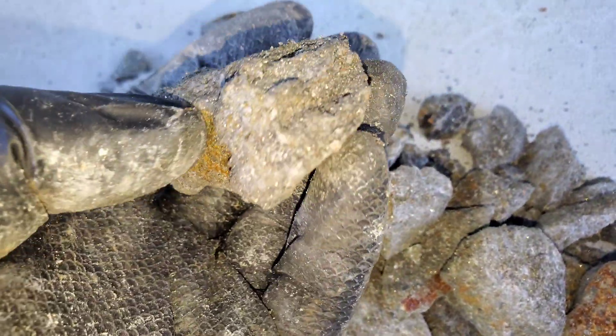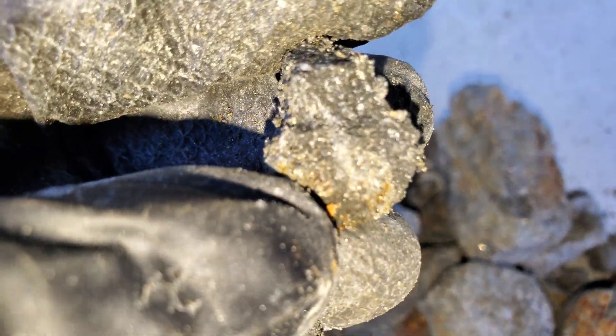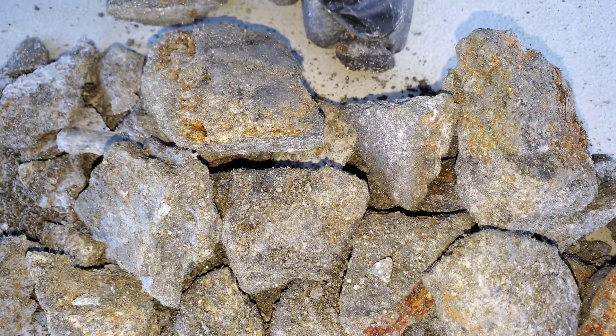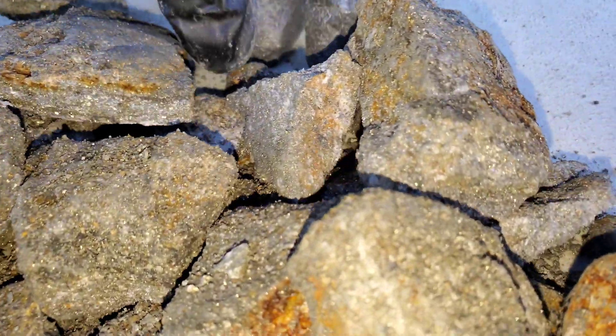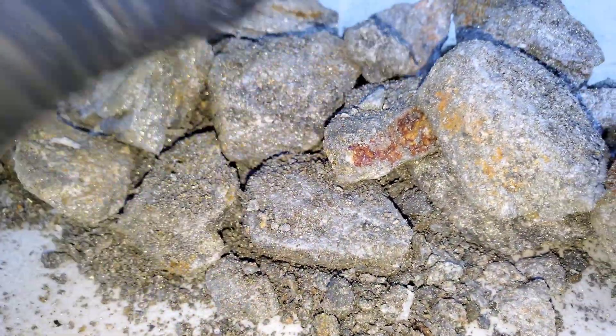Those are some of the samples from the VMS deposit. This is the sphalerite here. You can definitely tell sphalerite can come in different colors, but when you have black sphalerite it usually means there are impurities in it.